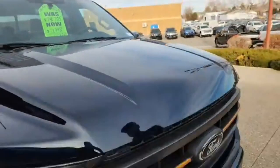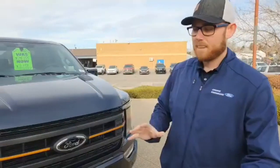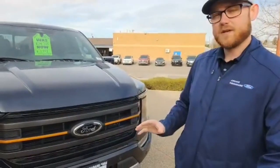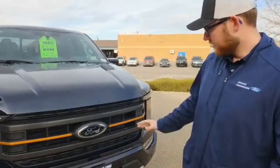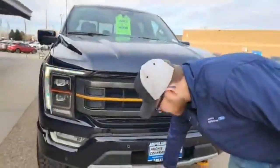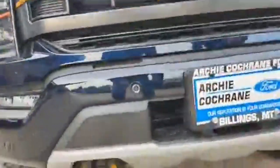The cool thing about the Tremor is it was pushed into the F-150 lineup to be a slightly cheaper version of the Raptor, but also more of a utility work truck version. You get the off-roading suspension but you also get a front steel bash plate, so if you're taking this on gravel roads or any weird terrain you don't have to worry about damaging the front end.